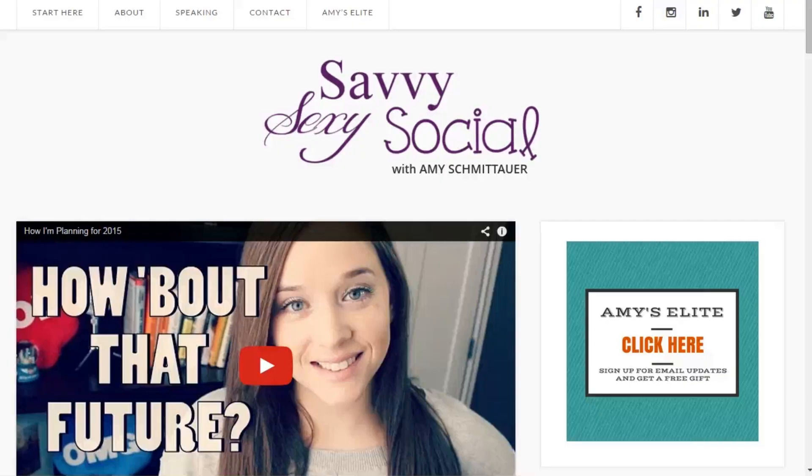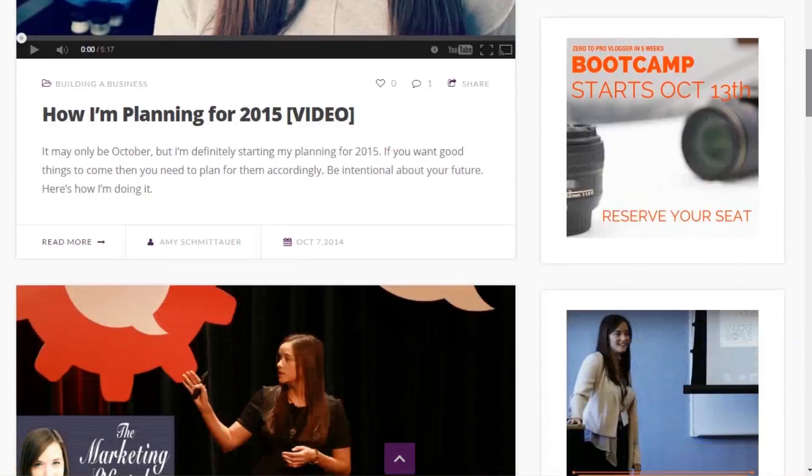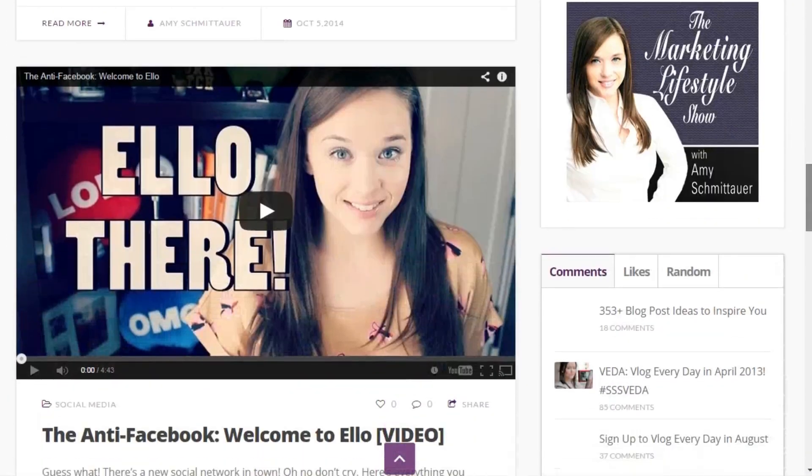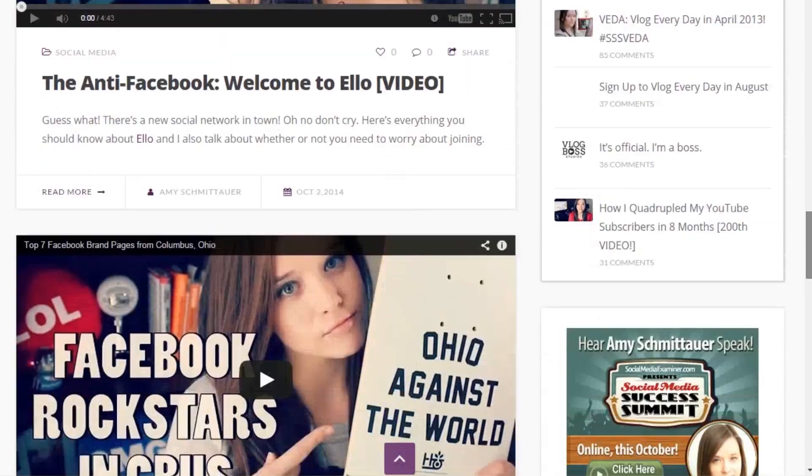On Monday, I relaunched the website with a brand new theme. I would call it a new layout, but it's actually pretty much the same layout. The theme is brand new, and I made some tweaks and made it really excitably pretty, in my opinion.